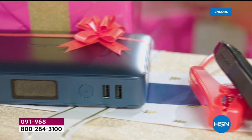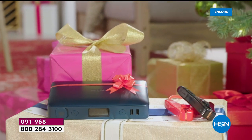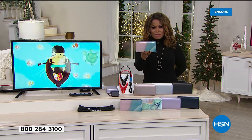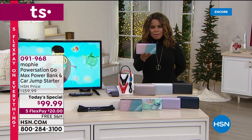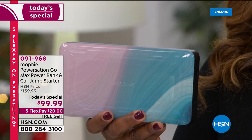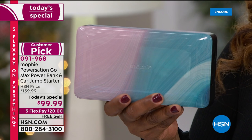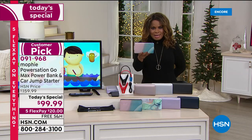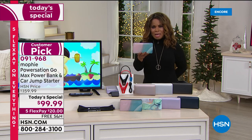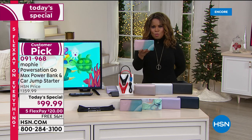This is not only a power bank, it's also a car jump starter. This one bank that you can hold in your hand, weighing 1.5 pounds, can jumpstart your car 83 times, your SUV 36 times on one charge, and your truck 22 times on one charge.